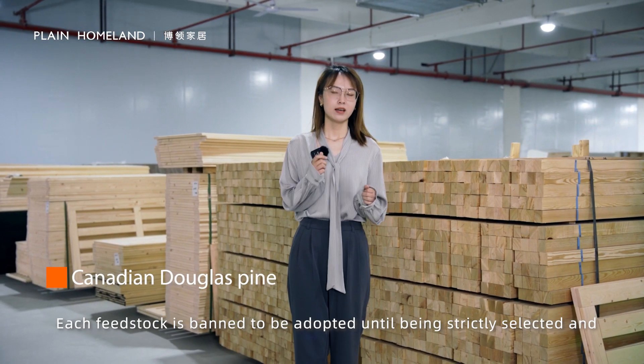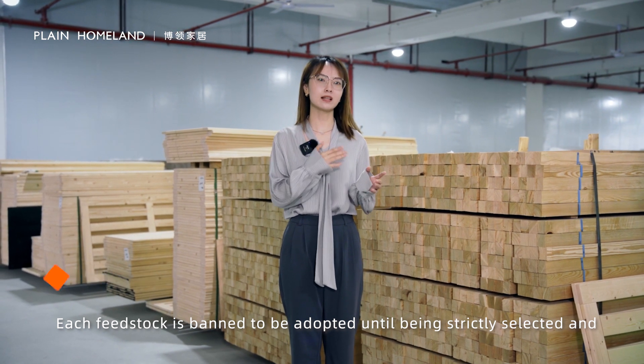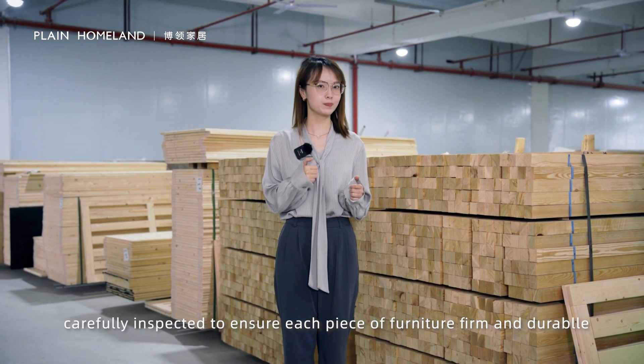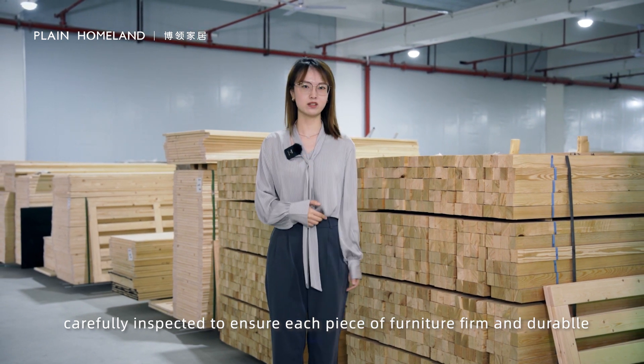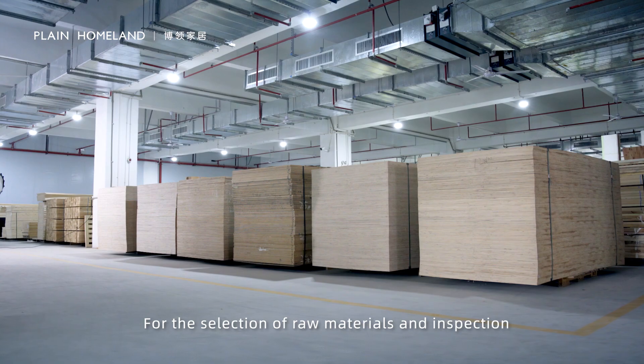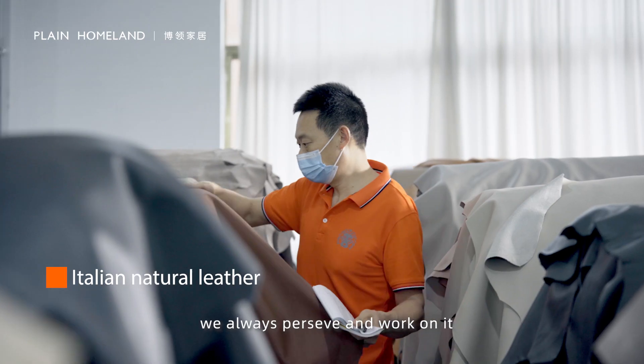Each fit stock is banned to be adopted until being strictly selected and carefully inspected to ensure each piece of furniture is firm and durable. Through the selection of raw materials in inspection, we always preserve and work on it.